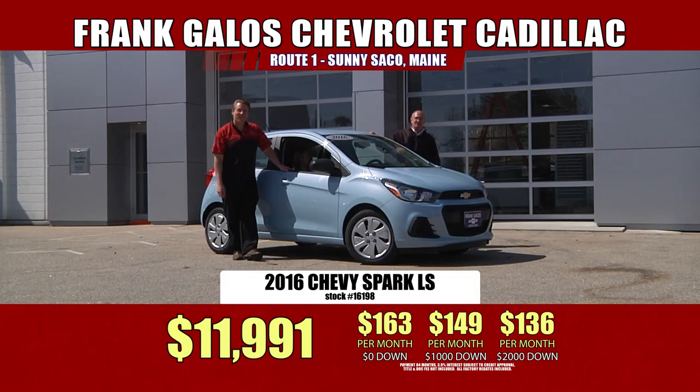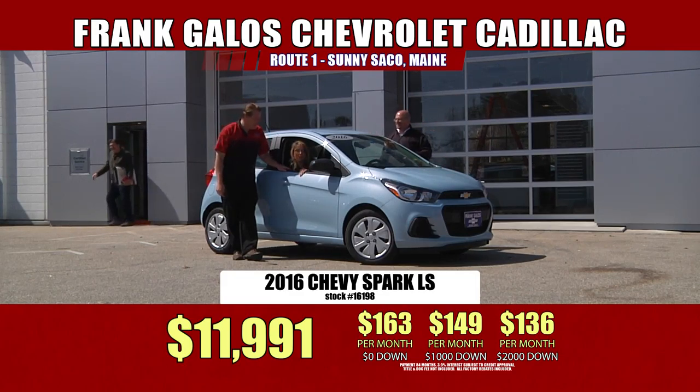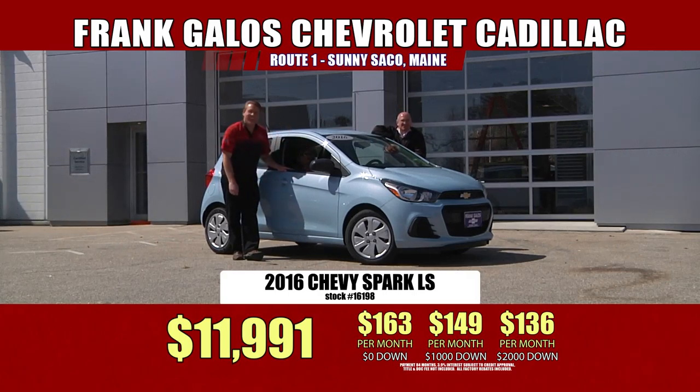They're fun little cars, and it all starts right here — Frank Taylor's Chevrolet in sunny Saucon, Maine. You know it!